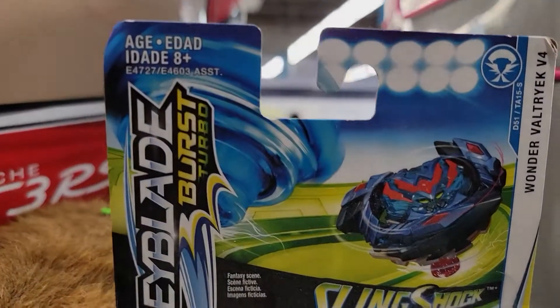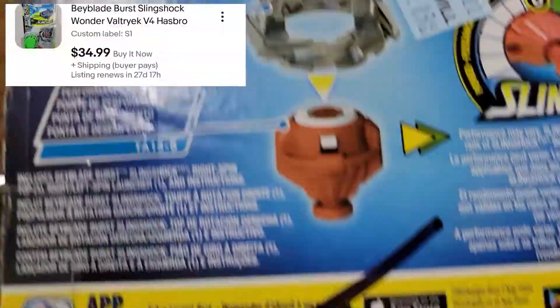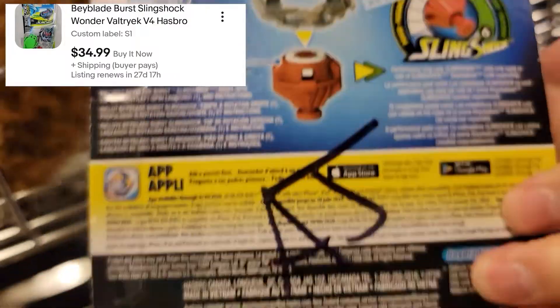Next is a Beyblade sealed in the package here. This is a toy that is fairly popular — this specific one sells for $34.99.